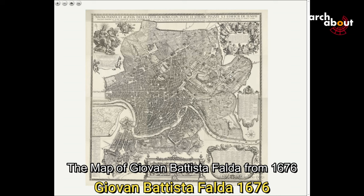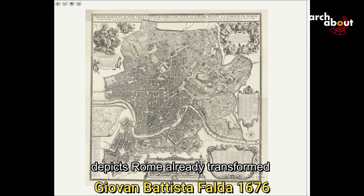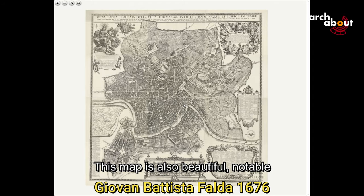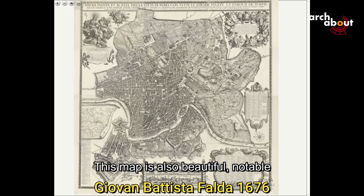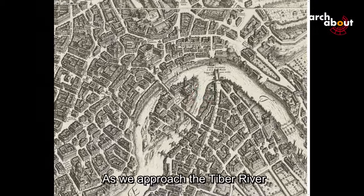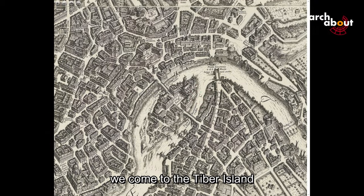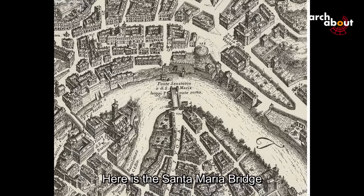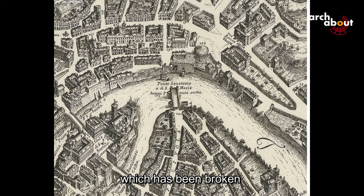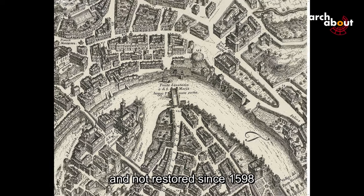The map of Giovanni Battista Falda from 1676 depicts Rome already transformed by the grand interventions of the Baroque era. This map is notable for its attention to detail. As we approach the Tiber River, we come to the Tiber Island. Here is the Santa Maria Bridge, also known as the Senatorial Bridge, which has been broken and not restored since 1598.